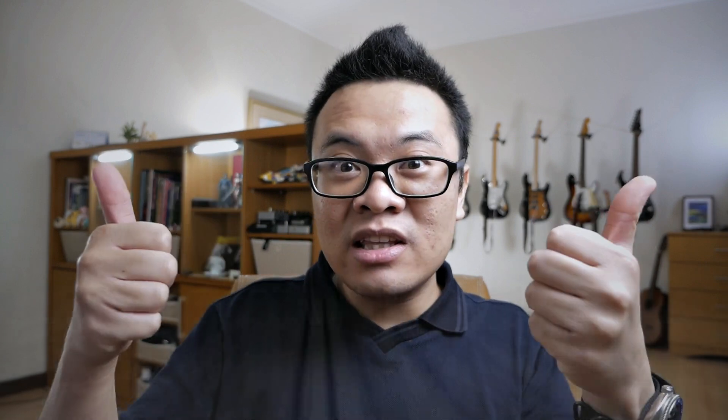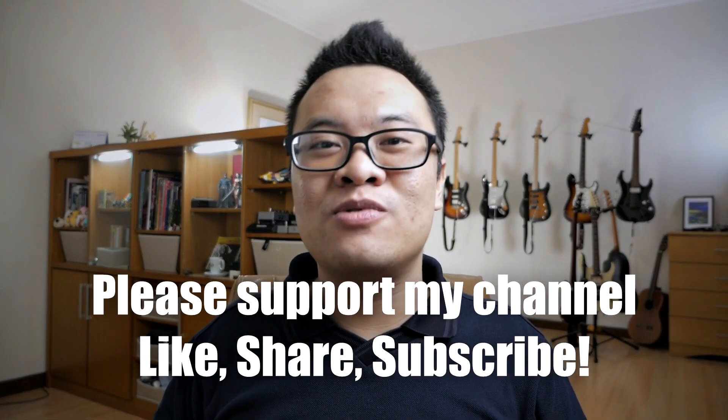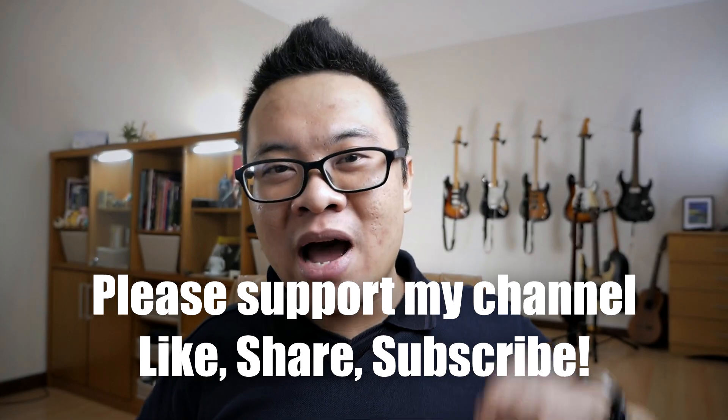So that is all for today's video. I hope that you find this video to be useful. Please let me know in the comments down below — what is the latest gear on your wish list and are you going to buy it or not? Also, don't forget to support my channel by liking this video, sharing this video, and subscribing to my channel down below. Thank you and goodbye.